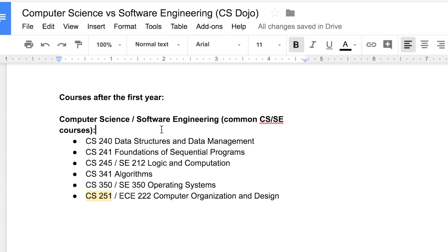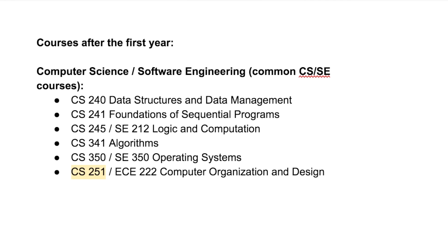The first category is the common computer science and software engineering courses that you need to take in both majors. When I saw this list, I was actually pretty surprised, because there's a lot of commonality. We have data structures and data management, foundations of sequential programming, logic and computation, algorithms, operating systems, and computer organization and design.